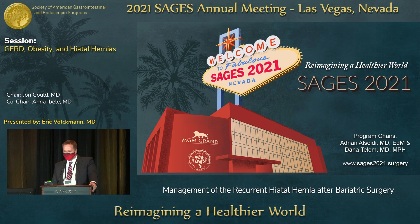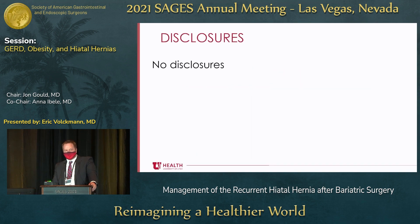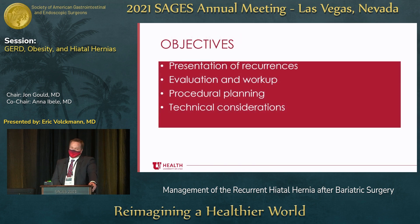Good afternoon. I'd like to thank our moderators and staff for giving me the opportunity to talk about the management of recurrent hiatal hernia after bariatric surgery. I have nothing to disclose. For my own practice, I do about 70% bariatric, about 30% foregut. About 30% of that is revisional, and for the bariatric, about 70% ends up being bypass, about 30% ends up being sleeve, which mirrors that of my three other partners. So we do a lot of revisions.